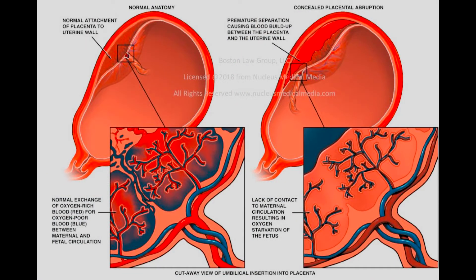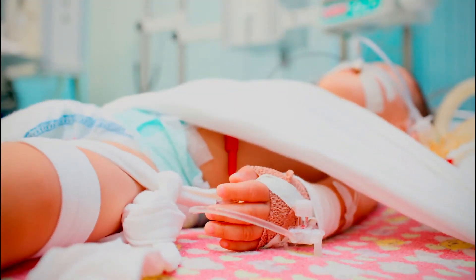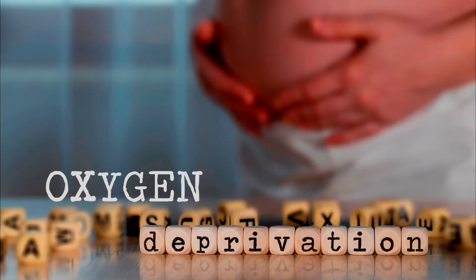Placental abruption, which was previously mentioned, is another condition which can stem from the placenta not working properly. This condition occurs when the placenta detaches from the uterus. When this happens, blood loss is one of the main concerns. The more blood loss from the detachment, the more mom's life is placed in danger, and thus also placing the baby in danger. A disruption in mom's blood supply can deprive the baby of oxygen and blood, which can in some instances lead to the traumatic brain injury HIE.